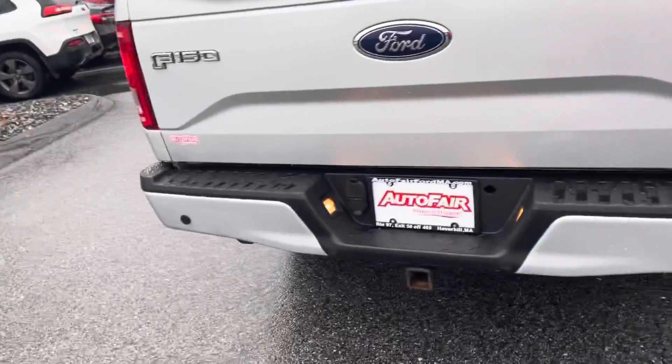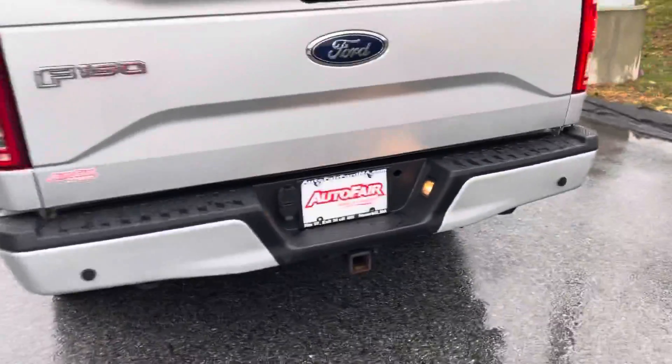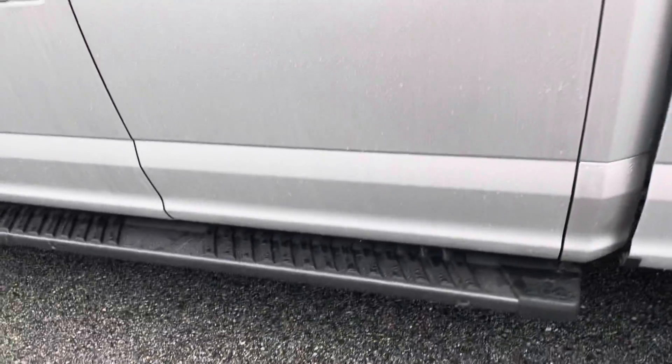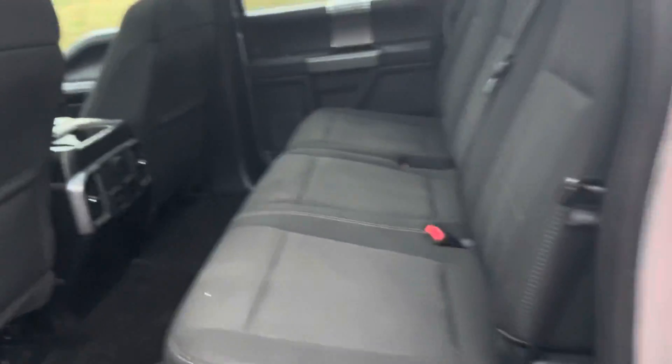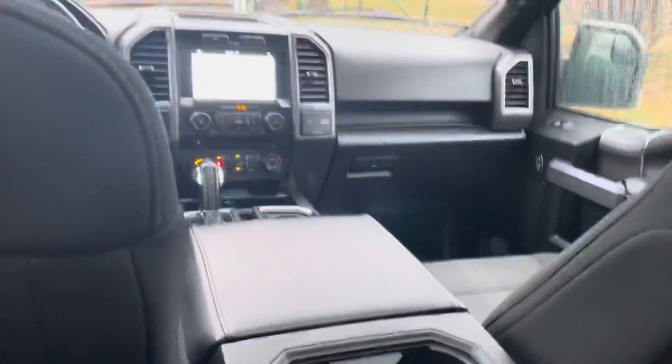I'm going to get to that in a second. If you look here, you'll see we do have backup sensors, trailer hitch receiver. We do have a bed liner, which is really nice. We also have running boards to help you get in and out of the truck a little easier. You've got so much cab space back here — it's so comfortable.